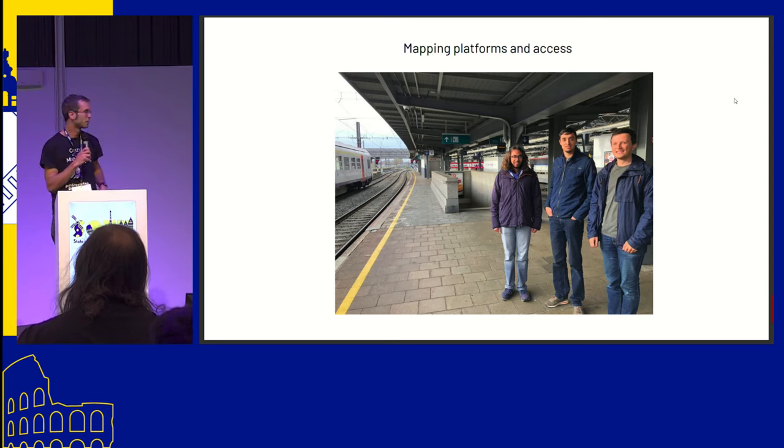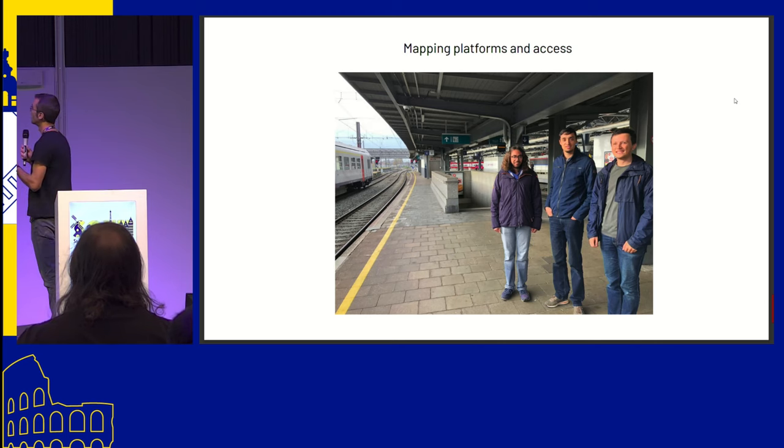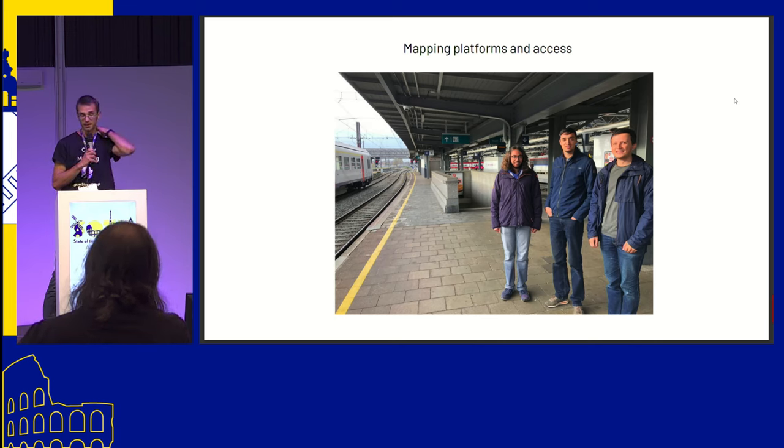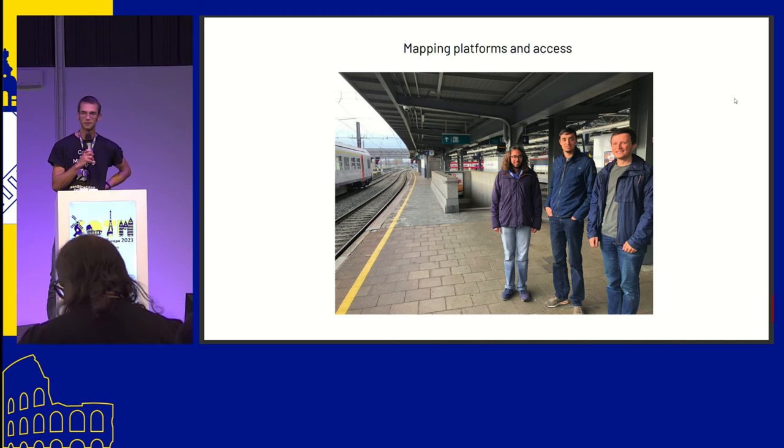We did a little bit of mapping ourselves, but most of the work is actually done by students in a summer job. It was very cool to have the Belgian OSM community help find the students — the first one, Gilles, in the middle here, is actually one of the top contributors of the Belgian community. He was mapping a lot of buildings, and in June he said he was looking for a job after graduating in geography. So we offered him a summer job at NMBS where he had to travel by train and map a lot of stations.